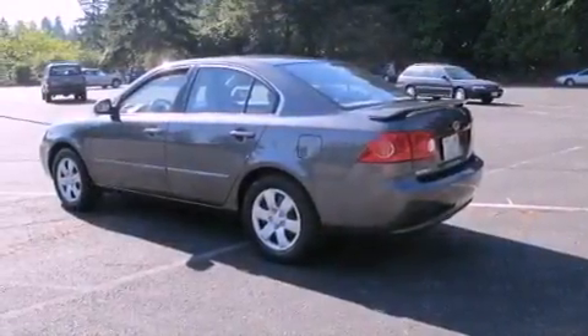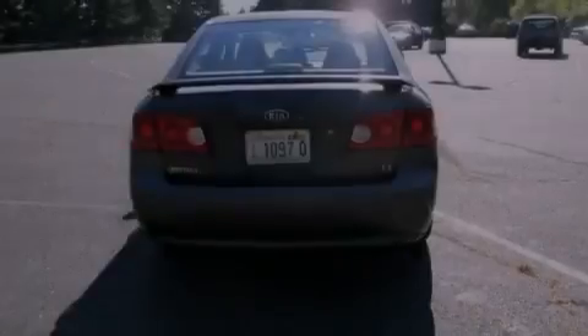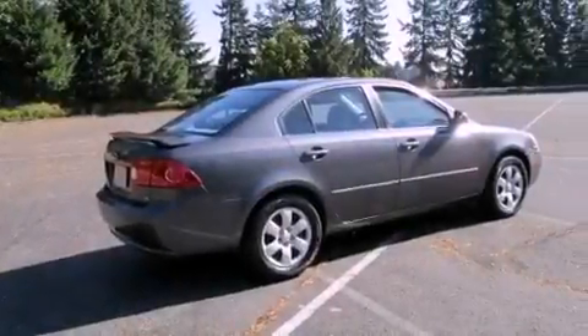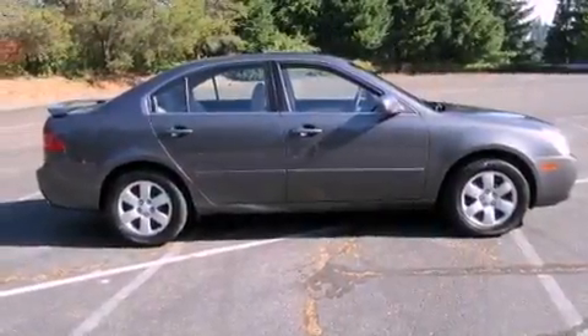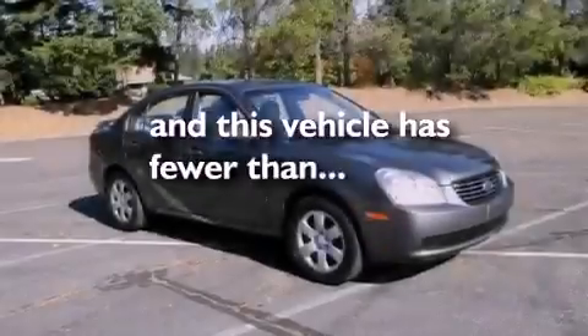Features include a multi-link rear suspension, a low tire pressure indicator, cruise control, a CD player, rear impact crumple zones, front multi-stage airbags, latch-ready child seat anchors, three-point rear seatbelts, air conditioning, and this vehicle has less than 71,000 miles.